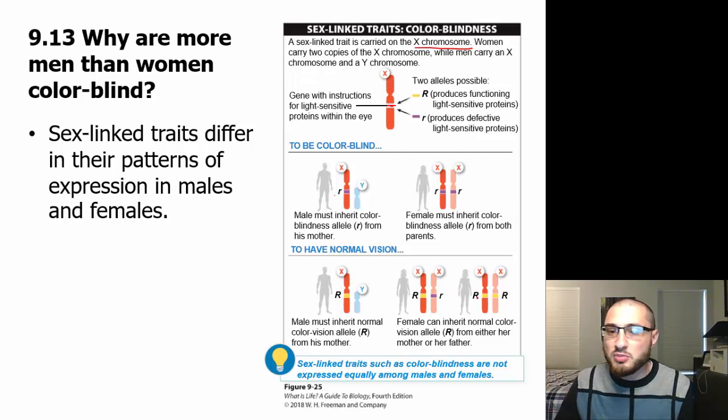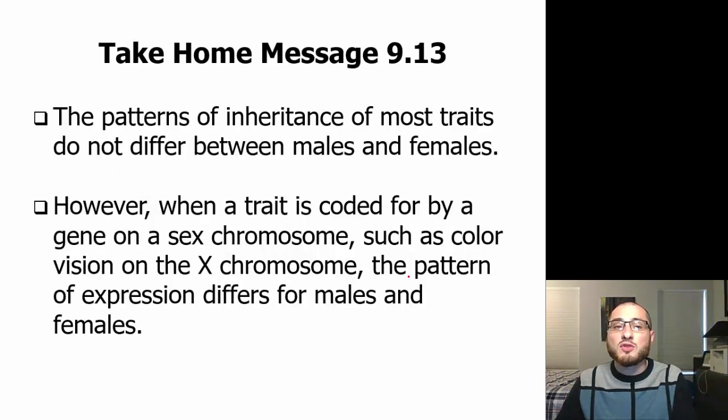If a female gets the dominant allele from both parents or just one parent, she's fine. The only way a female is going to be colorblind is if both chromosomes carry the colorblind allele. With men, they only get one version, so if that version is colorblind, they're going to be colorblind. With females, they can have a second allele that saves them from being colorblind.